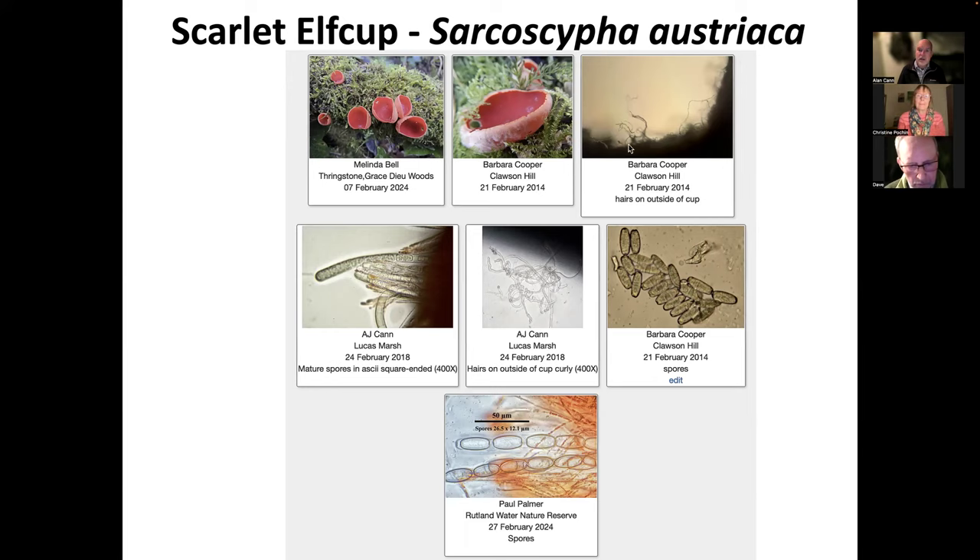Some websites will tell you that you can tell them apart by the colour of the cups, but that's not really reliable. To tell them apart you need a microscope. If you look at the hairs on the outside of the cup, the scarlet elf cup has curly hairs whereas the ruby elf cup is supposed to have straight hairs, but I've never seen a ruby elf cup. They also have characteristic square-ended spores lining the inside of the cup. If you haven't done the microscopy, we record these at genus level — Sarcoscypha — but if you've done the microscopy and submitted that, then by all means we can record it at species level. Scarlet elf cups are probably coming to the end now, but there might still be a few around.